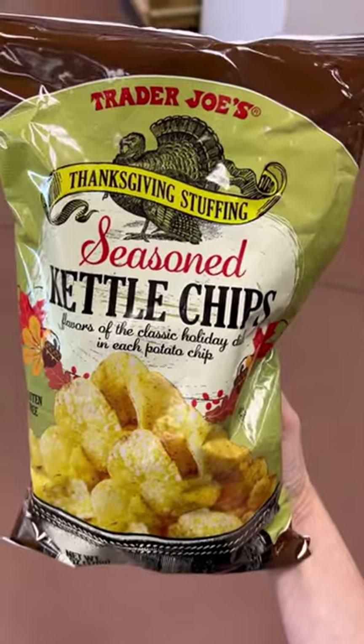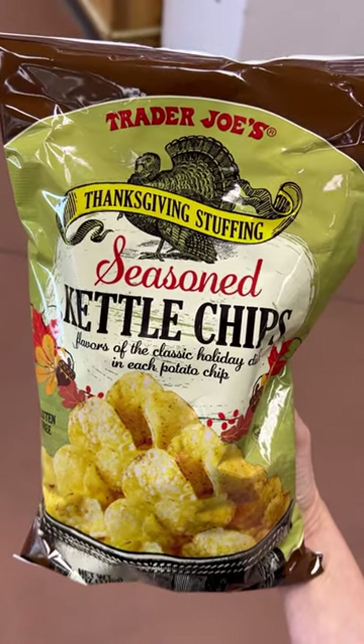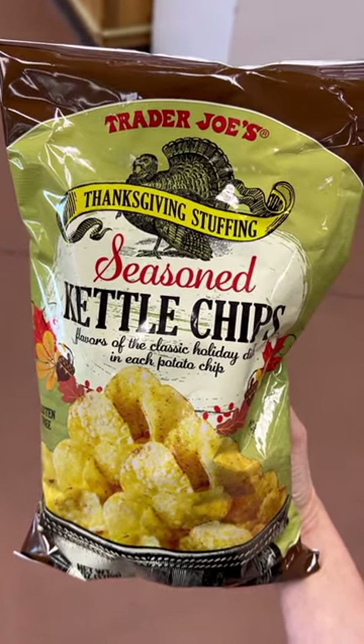Number five. If you get nothing else off this list, at least get the stuffing kettle chips, you guys. These are amazing — if you have never tried them, consider this your sign. Run and grab them now.